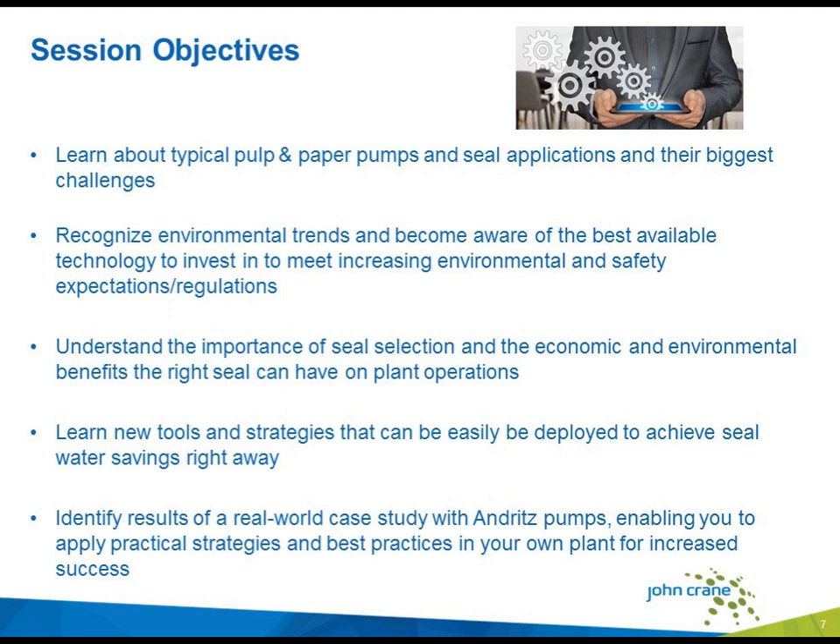From our reader surveys, economic and environmental impact are very high on the list of needs from our readers, and seals are one of our top components that people need to know more about, so you're in for a treat today.